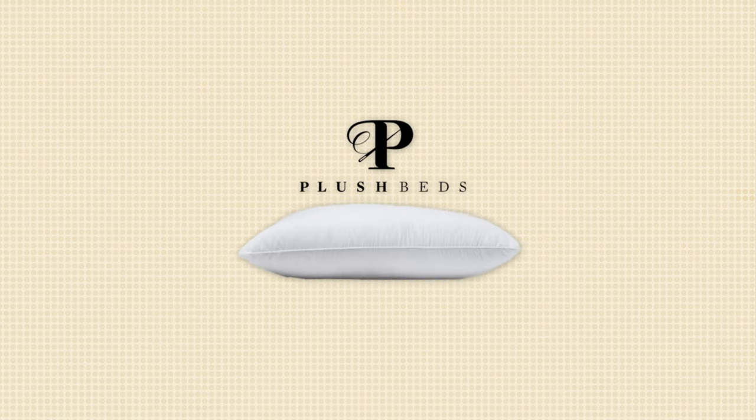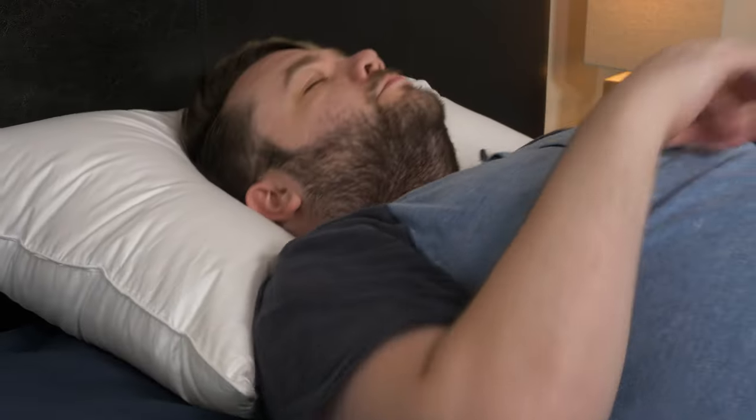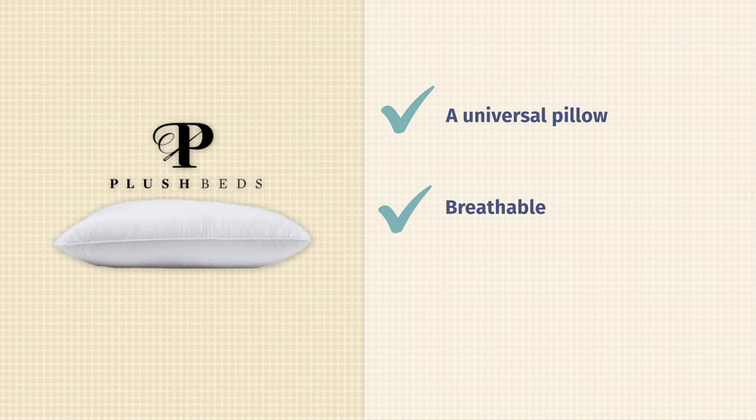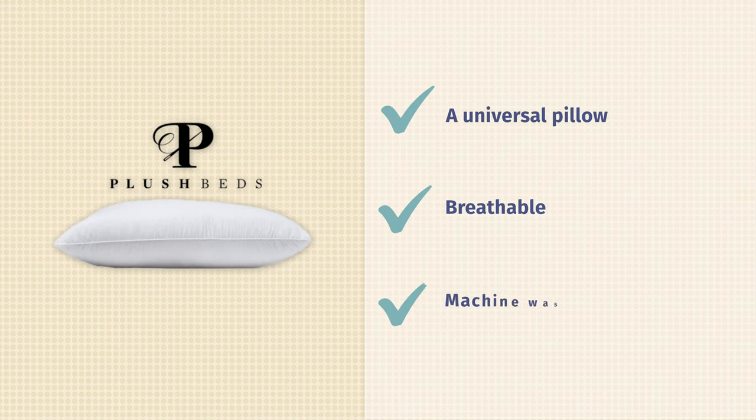Most down pillows are stuffed with duck down feathers, but Plush Beds uses goose down to stuff its pillow. The difference is that goose down is going to feel much more lightweight and a lot softer. This is a great pillow for just about everyone because Plush Beds sells it in two different firmness options, so it'll work for multiple sleeping positions and body types. It's not going to trap too much heat because you've got a breathable cotton cover. And the best part is once it gets too dirty, just throw it in the washing machine — follow the instructions Plush Beds provides for care, and it's as good as new.